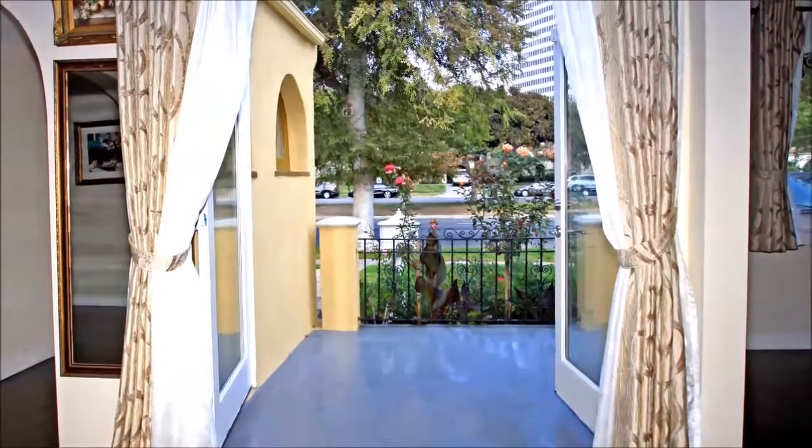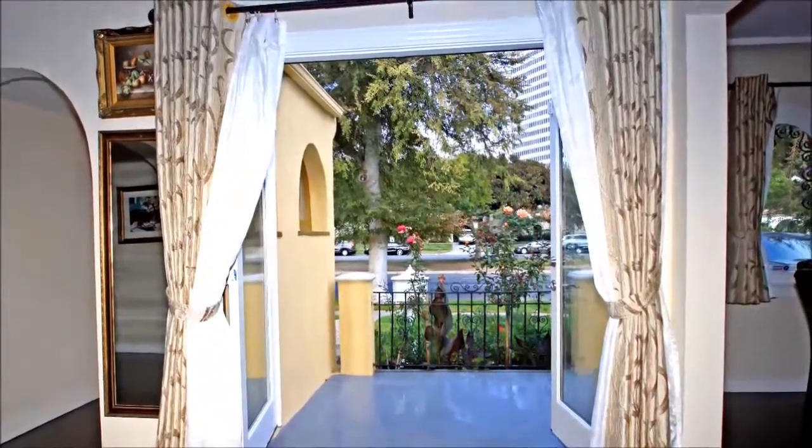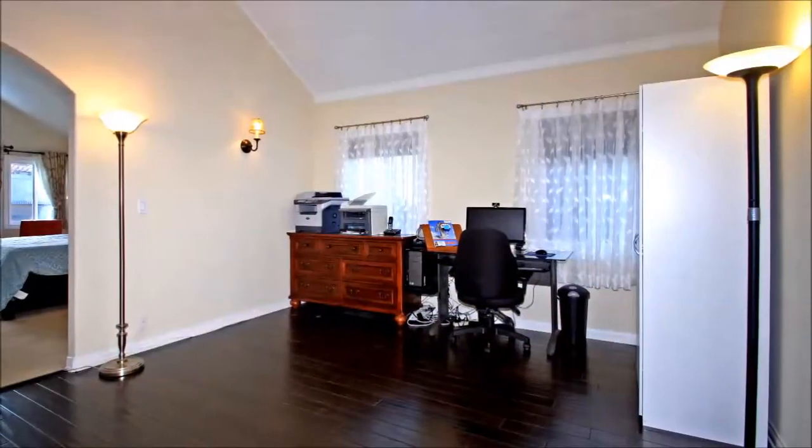Lying adjacent to the master bedroom, this room topped by a soaring ceiling makes an ideal office or even a nursery to allow you to keep a close eye on your precious little one.